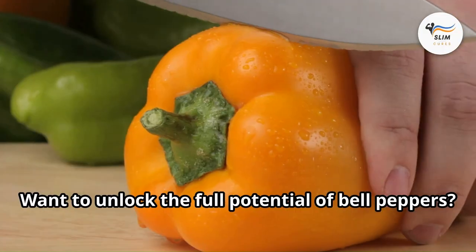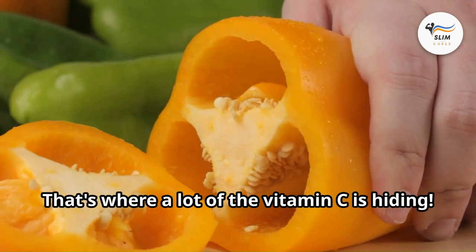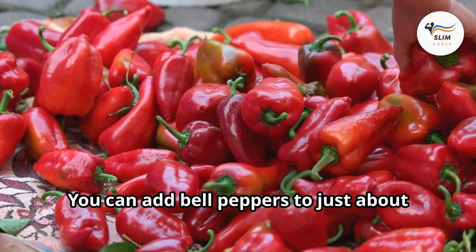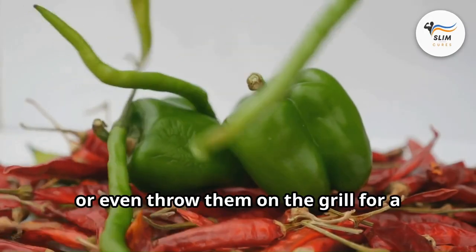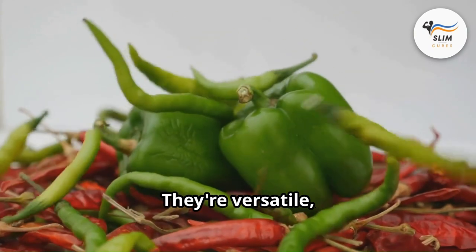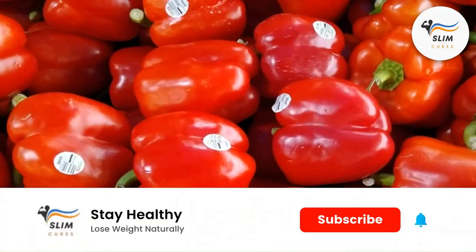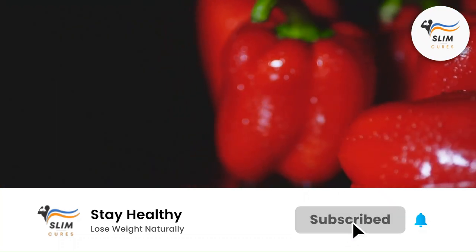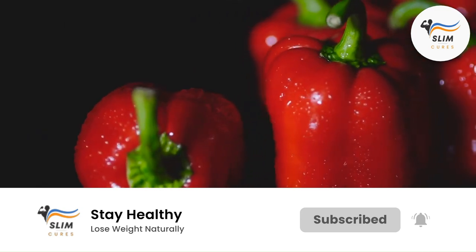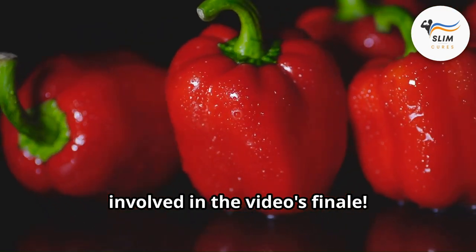Bell pepper power-up: want to unlock the full potential of bell peppers? When you chop them, keep some of the white core — that's where a lot of the vitamin C is hiding. You can add bell peppers to just about anything: stir-fries, omelets, or even throw them on the grill for a smoky twist. They're versatile, delicious, and here to help you win the battle against high creatinine. Did you know the very first test to measure creatinine wasn't even used for people? We'll reveal the surprising creature involved later in the video.